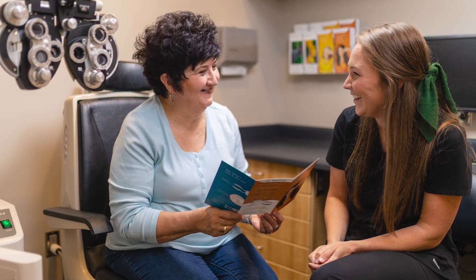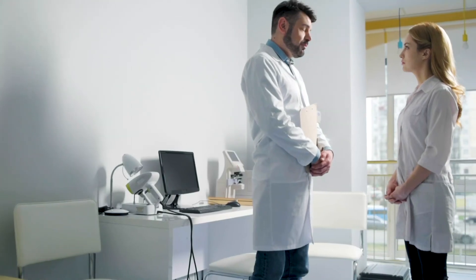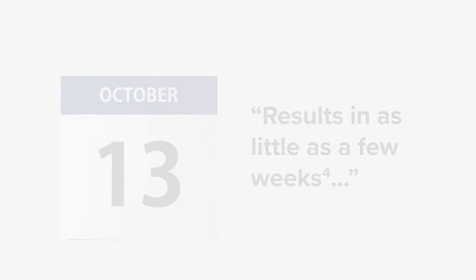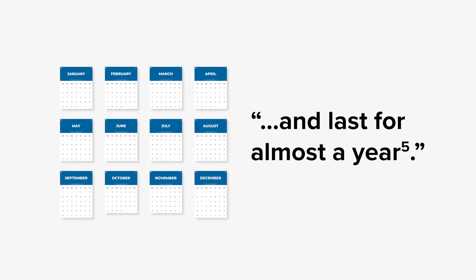After your TearCare treatment, we will provide you with care instructions and see you back in a few weeks to check your progress. Clinical studies have shown TearCare to be effective in as little as a few weeks and lasts for almost a year. I have found TearCare to be a very effective treatment at the Cleveland Eye Clinic, and I'd love to help you with your dry eyes, so please contact us today.